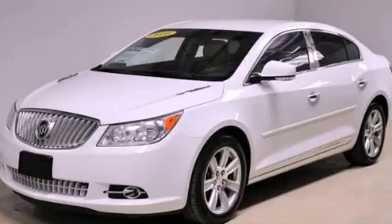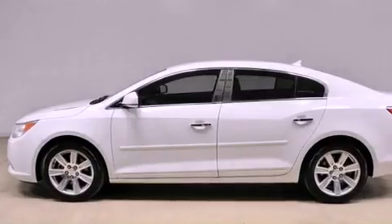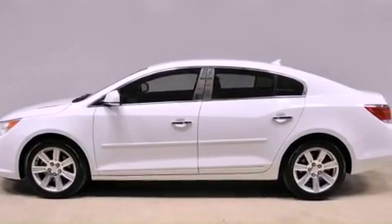This is a 2010 Buick LaCrosse. It has a 3.0-liter six-cylinder engine and an automatic transmission.